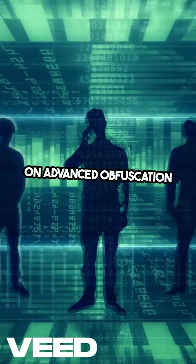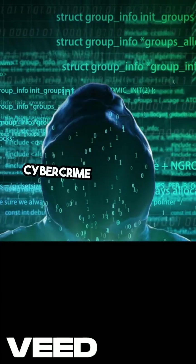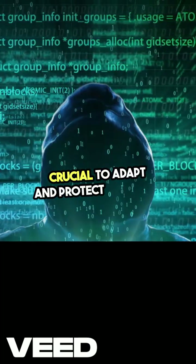And don't forget to train your team on advanced obfuscation techniques to stay one step ahead of these evolving threats. Cybercrime is constantly changing, and it's crucial to adapt and protect yourself.